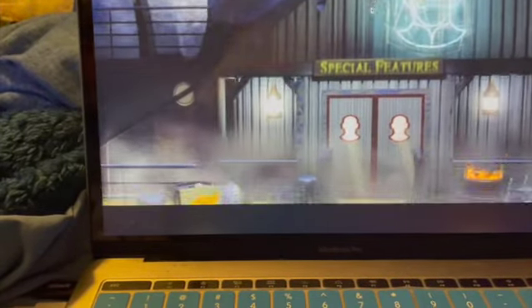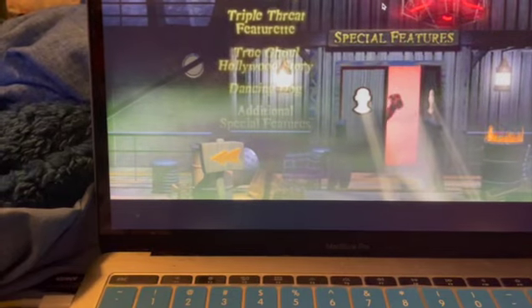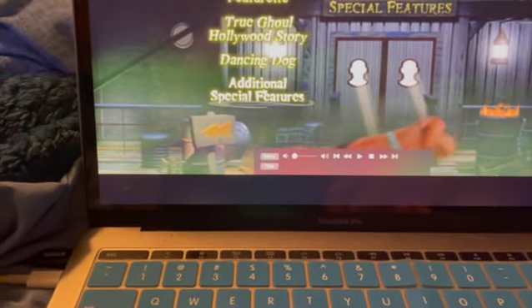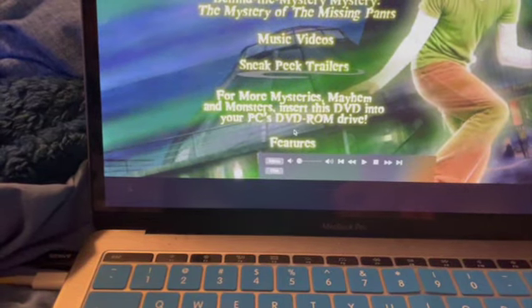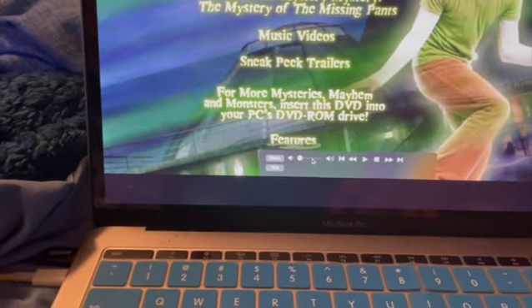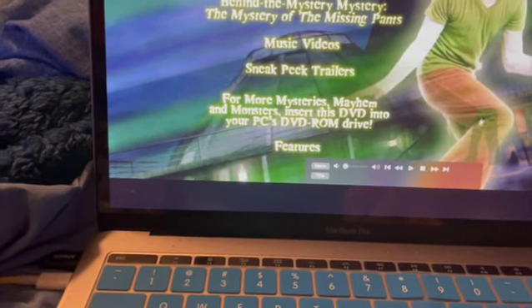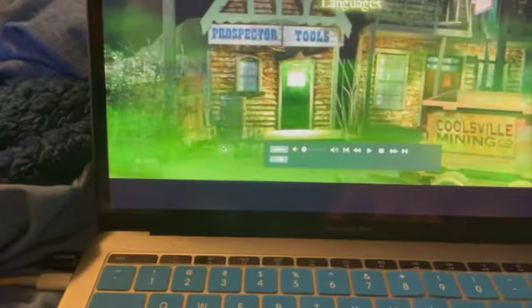Which comes out to be... And then we get the additional special features. Can't show you any of these, I'm afraid, due to copyright. I'm sorry about that.